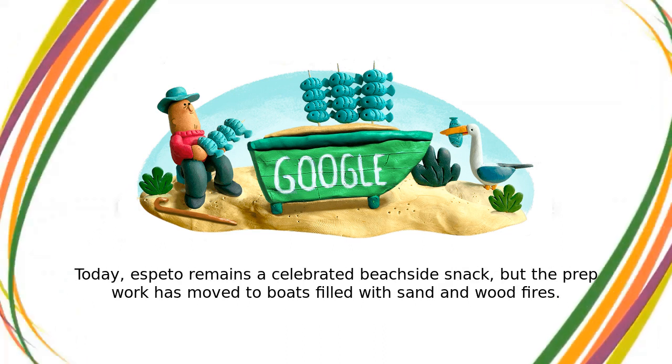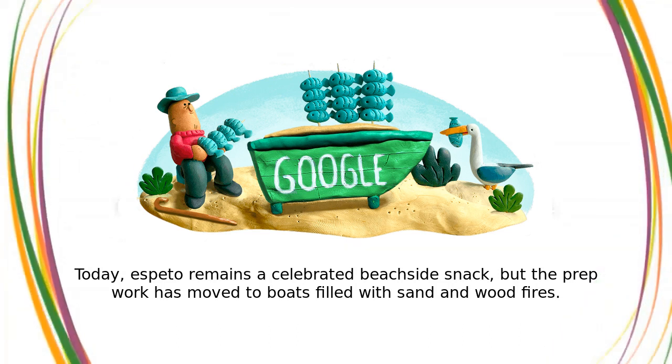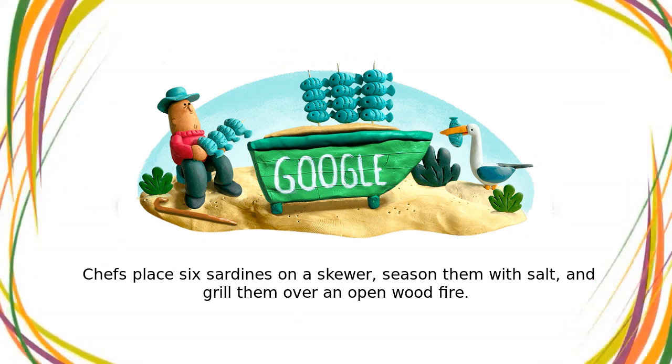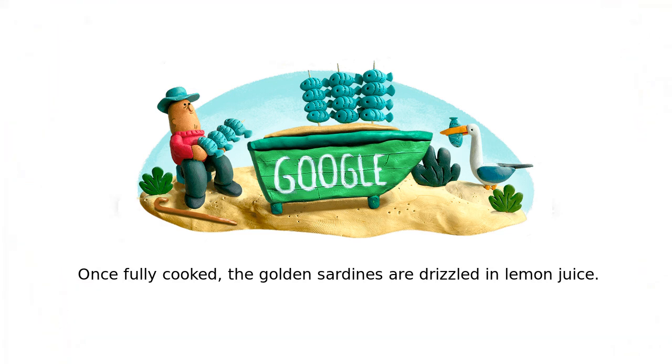Today, Espeto remains a celebrated beachside snack, but the prep work has moved to boats filled with sand and wood fires. Chefs place six sardines on a skewer, season them with salt, and grill them over an open wood fire. Once fully cooked, the golden sardines are drizzled in lemon juice.